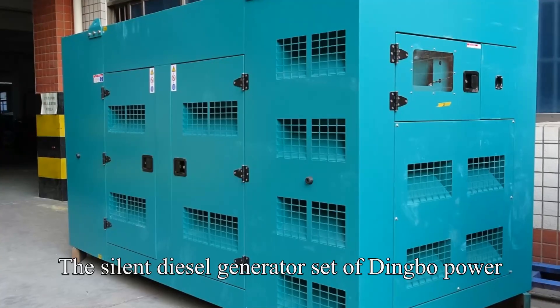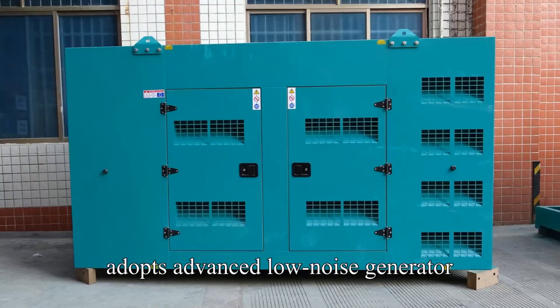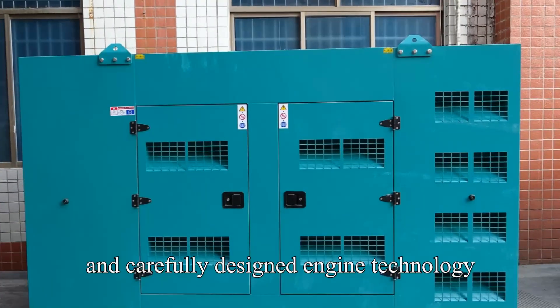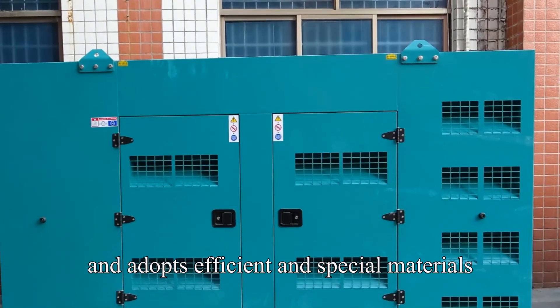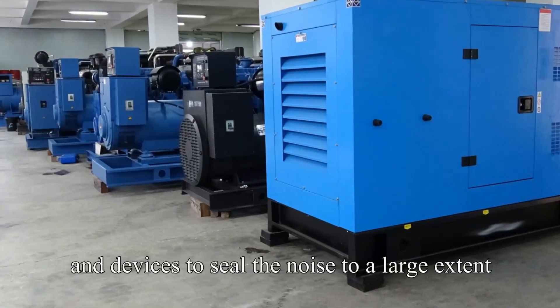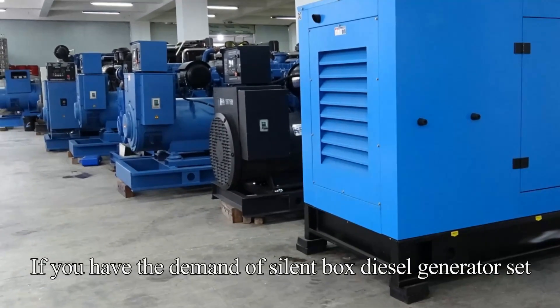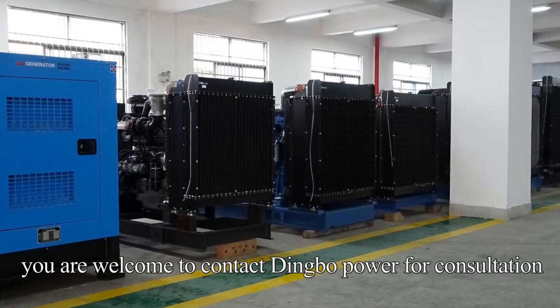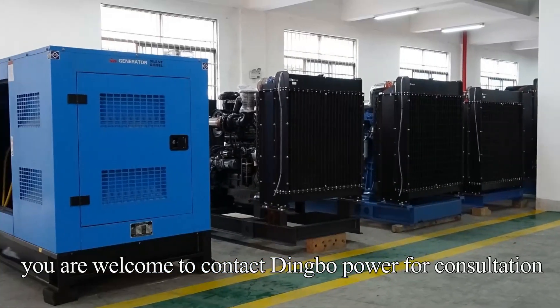The Silent Diesel Generator Set of Dingbo Power adopts advanced low-noise generator and carefully designed engine technology, and adopts efficient and special materials and devices to seal the noise to a large extent. If you have the demand of Silent Box Diesel Generator Set, you are welcome to contact Dingbo Power for consultation.